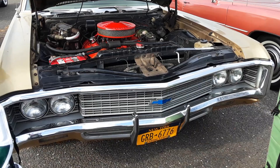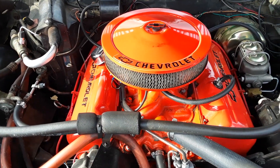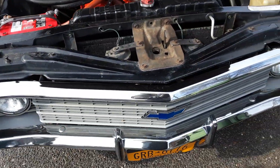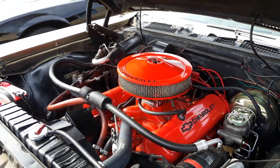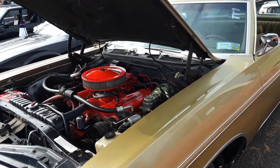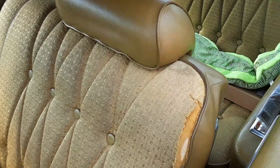1969 Chevy Impala. Look at that big block — it's got a 454 in it. Brocade interior, unrestored. Got some rips right there.